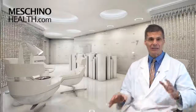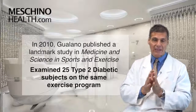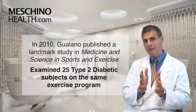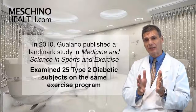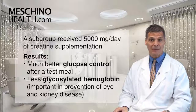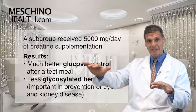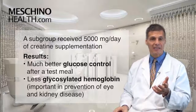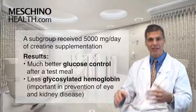But you need the right dosage. How does this affect diabetic management? Well, no one really knew that. But in 2010, Guilano in the Medicine and Science of Sports and Exercise published a landmark study that all practitioners should know about. He looked at 25 type 2 diabetic subjects who were all doing the exact same exercise program. He gave a subgroup of them 5,000 milligrams a day of creatine supplementation. And in the group that got the creatine, he showed much better glucose control after a test meal — less of a spike in glucose — and also less glycosylated hemoglobin, which is important in the prevention of eye diseases and kidney disease that often affects the diabetic patient.